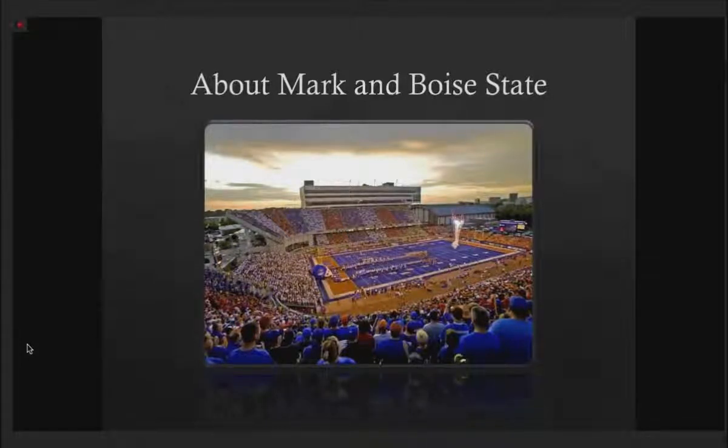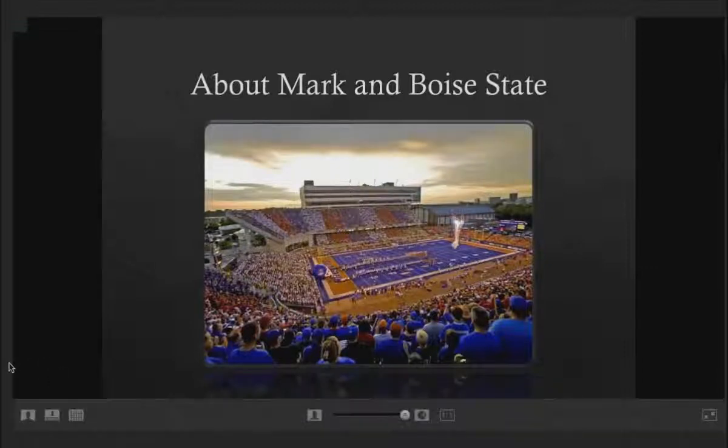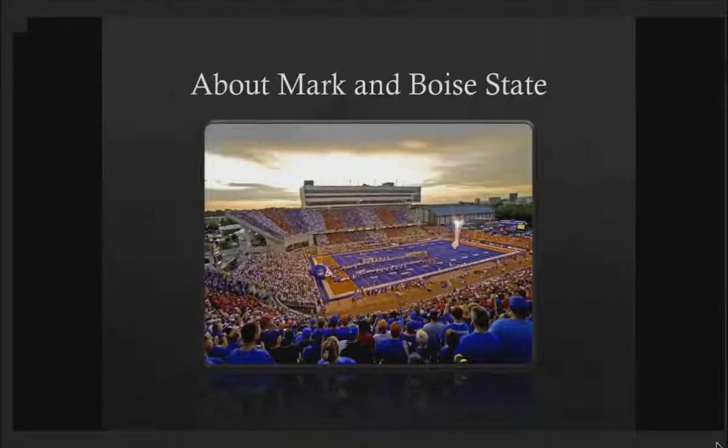Boise State University is a fairly young university at 75 years old, has really been shaping the Treasure Valley and the Idaho landscape and beginning to set foot on the national stage. It's known within the United States for its football team and its blue field, but it's a cutting-edge leading research institution for 22,000 students. Being part of Boise State, I've had the opportunity of managing their help desk and desktop support — what we call the University Help Desk of Distinction — a help desk aimed at being part of the academic process and mission of Boise State University.